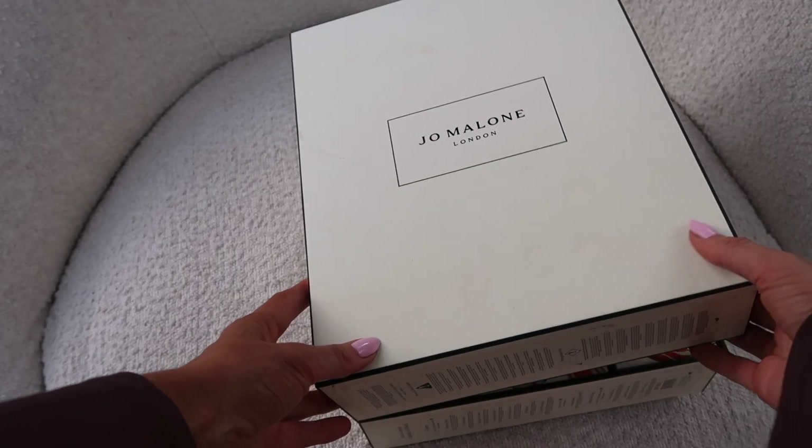Come say hi on Instagram @mhlx and hit the subscribe button — I appreciate you so much. Comment below: let me know if you've bought an advent calendar yet, which one you bought, or which one you're going to buy. If not, let me know which chocolate one you're going to get — I'll probably be getting a Lindt and a Dairy Milk because you can't go wrong. Jo Malone, it's been Helena, 2024 — I will see you guys in the next video!